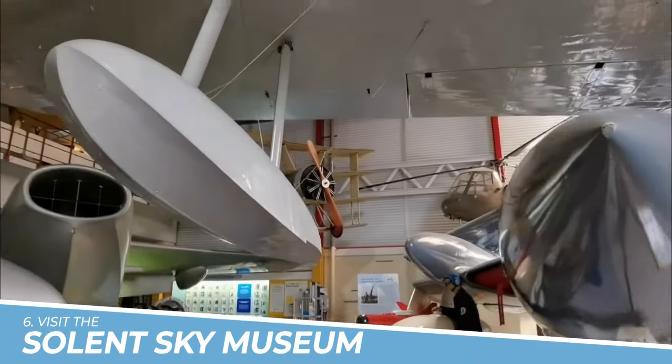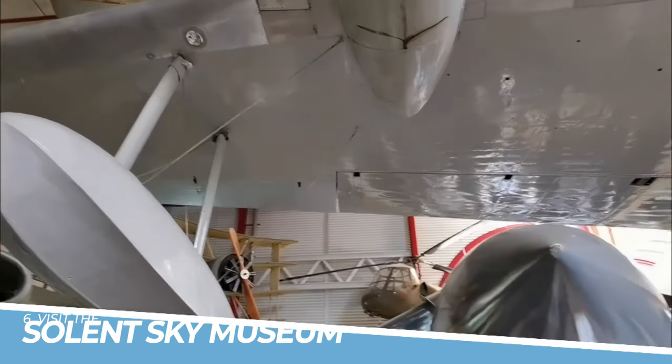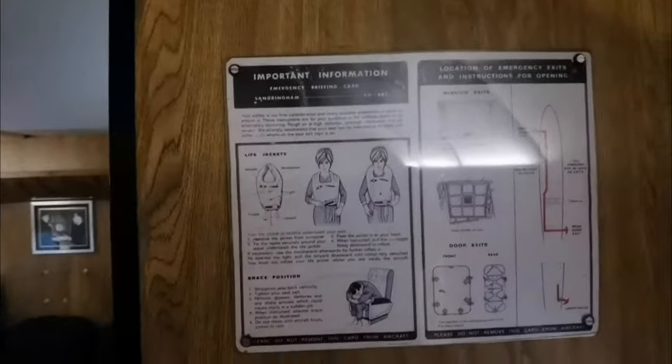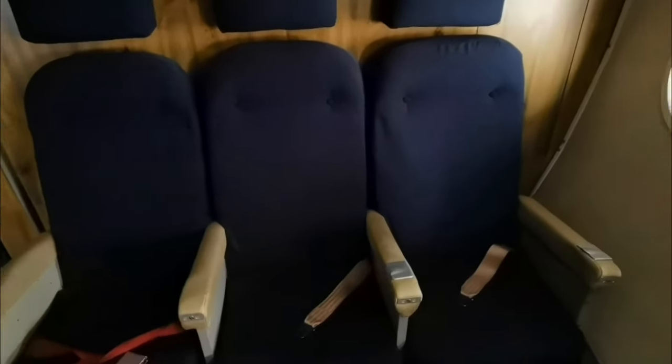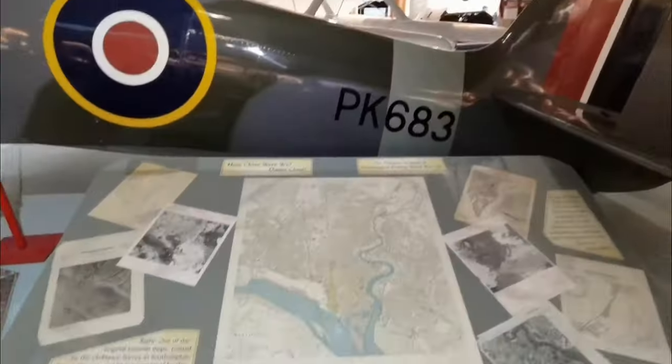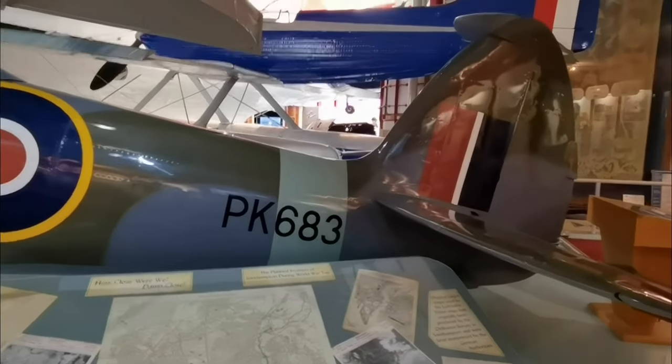Number 6: Visit the Solent Sky Museum. A visit to the Solent Sky Museum in Southampton is a must for aviation enthusiasts. This captivating museum showcases the region's rich aviation history, featuring a remarkable collection of vintage aircraft, including iconic planes like the Spitfire, with interactive displays and knowledgeable staff. Visitors can delve into the fascinating stories behind these historic aircraft, making it a unique and engaging experience for all.